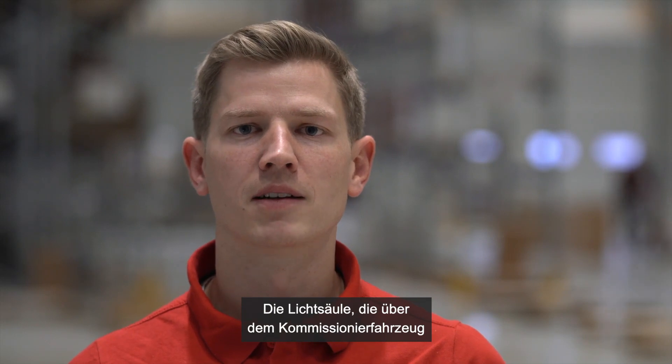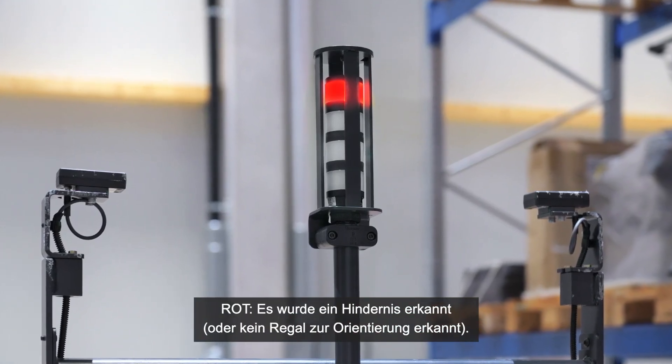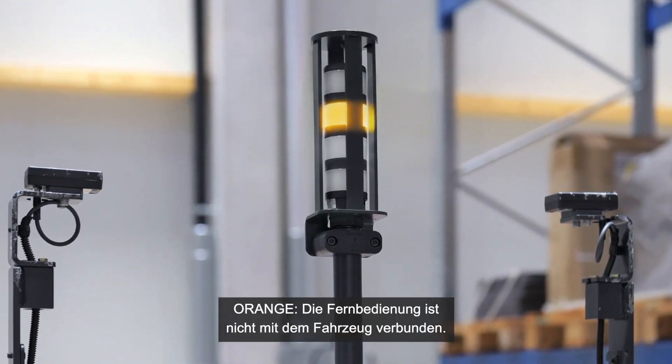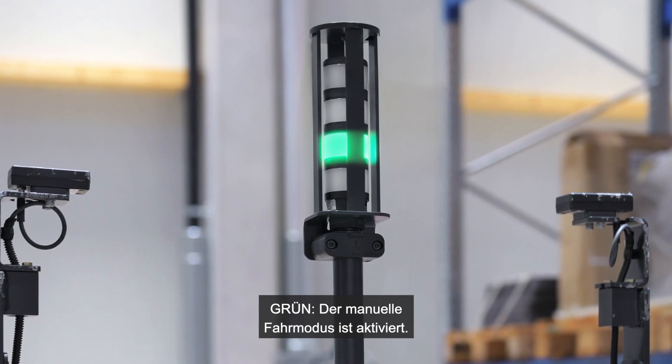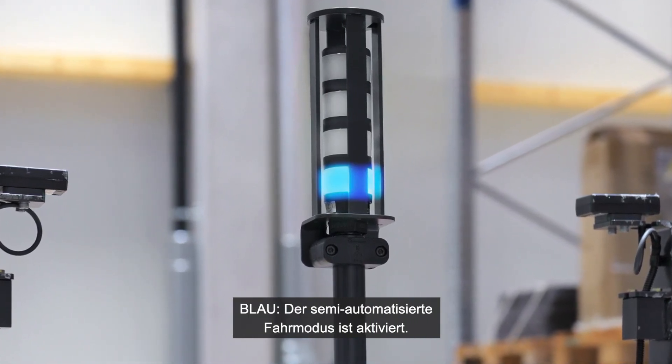The light column in the back displays the status of the truck. Red means there's an obstacle. Orange means the remote device is not paired and green means that the truck is in manual drive mode. Blue indicates that the truck is in the semi-automated mode.